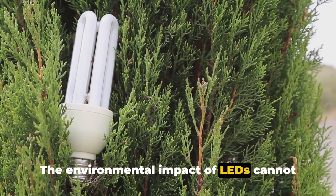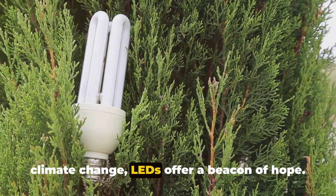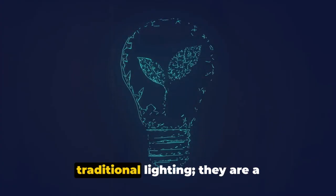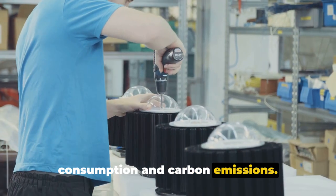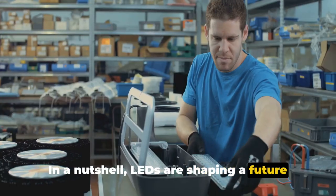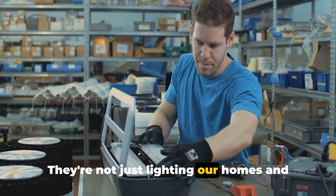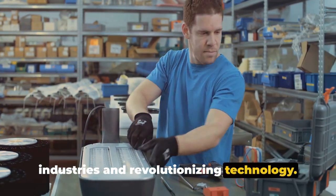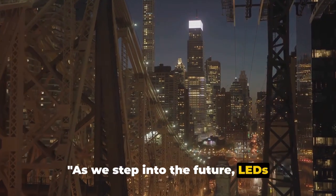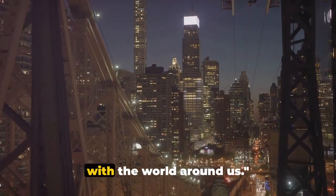The environmental impact of LEDs cannot be overstated. As we grapple with the challenges of climate change, LEDs offer a beacon of hope. They are not just an alternative to traditional lighting; they are a sustainable solution that reduces energy consumption and carbon emissions. In a nutshell, LEDs are shaping a future that's brighter, more efficient, and more sustainable. They're not just lighting our homes and powering our screens — they're transforming industries and revolutionizing technology. As we step into the future, LEDs continue to illuminate our path, transforming the way we see and interact with the world around us.